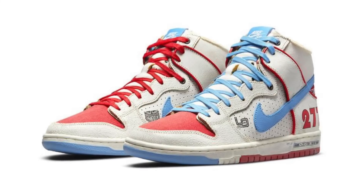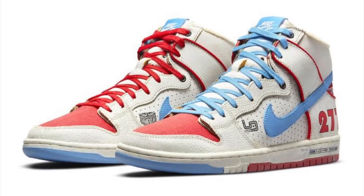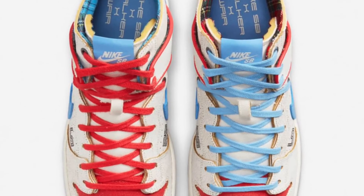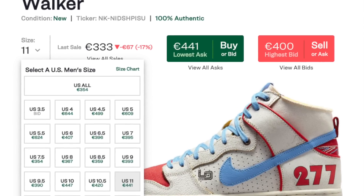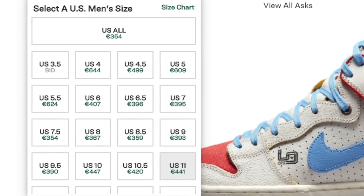Also on July 3rd, a very hyped pair dropped — the Nike SB Dunk High Magnus Walker x Eye Shadow Wear. The colorway was inspired by one of Magnus Walker's favorite cars, a 1971 Porsche 911. I didn't expect this collab to be so hyped, but the resale prices are through the roof, especially for a Dunk High. I took an L — I take L's on pretty much every SB release and don't even try anymore.